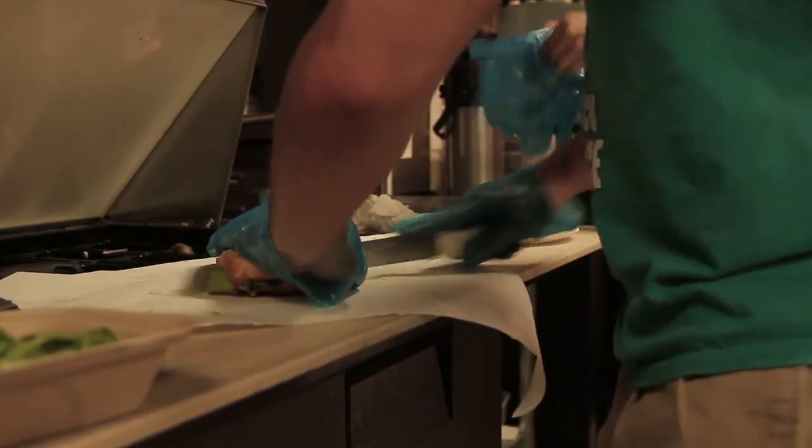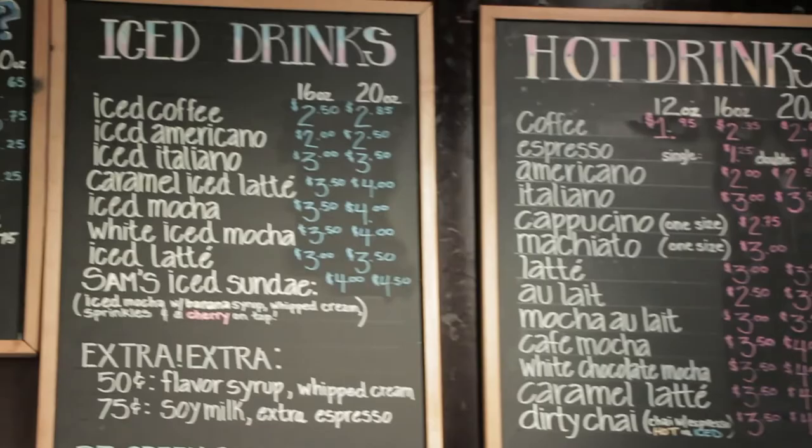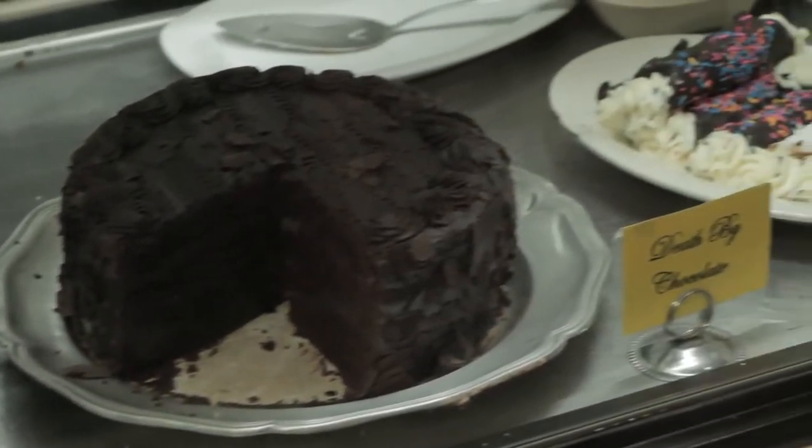We sell everything — salads, sandwiches, which are wicked good. We have grinders. We have soup in the winter. We have a whole coffee bar. And all our desserts are homemade by Katie, our lovely, lovely chef.